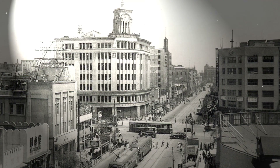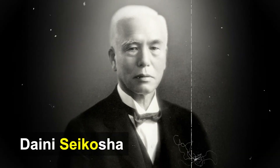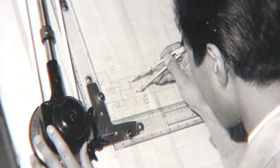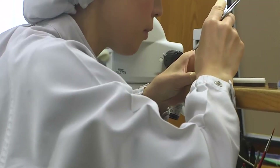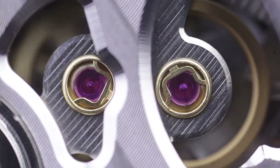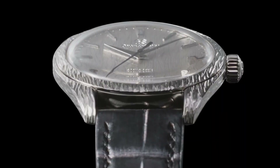Grand Seiko is a Japanese luxury watch company that's been producing high-quality timepieces for over six decades. The company was founded in 1960 by Daini Seikosha, a subsidiary of Seiko, with the goal of creating watches that could compete with the best Swiss timepieces on the market. In the early years, Grand Seiko struggled to gain recognition in the luxury watch industry. However, their persistence and dedication to quality eventually paid off, and they began to gain a reputation for producing some of the most accurate and reliable watches in the world.